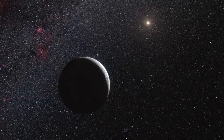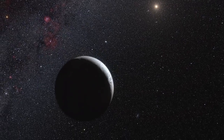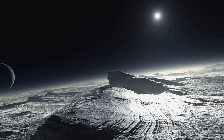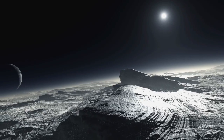Eris was identified as a large object in the outer solar system in 2005. Its discovery was one of the factors that led to the creation of a new class of objects called dwarf planets and the reclassification of Pluto from planet to dwarf planet in 2006.